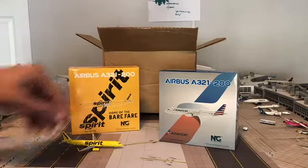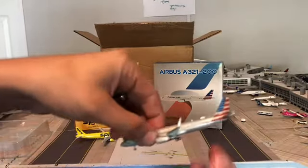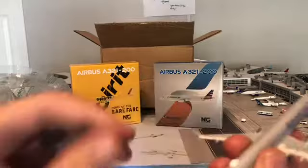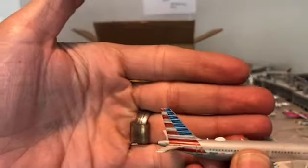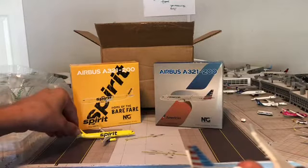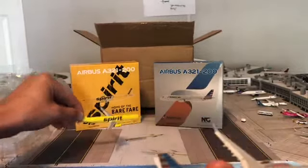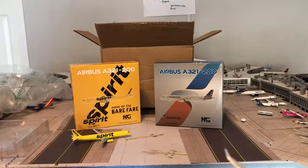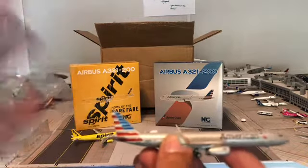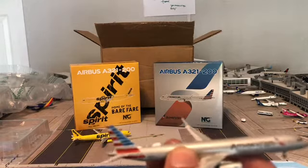Next up is my American A321, also by NG models. You can see this one has the Wi-Fi dome on top of it. I don't know in real life if the Spirit A321s have the Wi-Fi dome or not, but on the model it does not. American Airlines A321 — beautiful model.